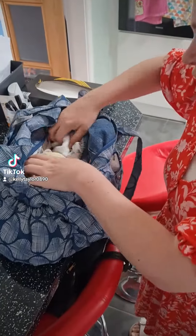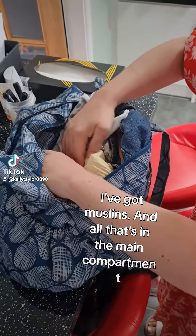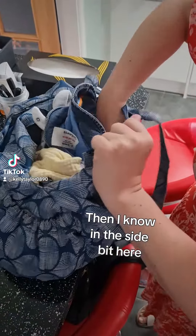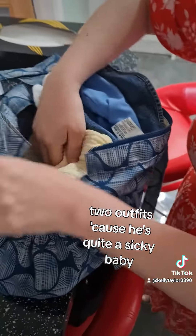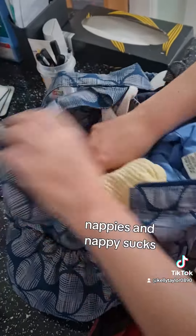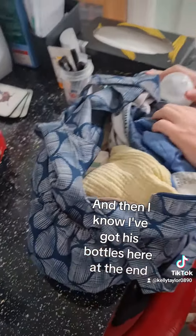So I've got his sun hat here, I've got bibs in here for my little boy, I've got muslins, and all that's in the main compartment. Then I know in the side bit here, I've got his outfits — two outfits — because he's got a sicky baby. And then in this bit here, I've got nappies and nappy socks, and then I've got his bottles here at the end.